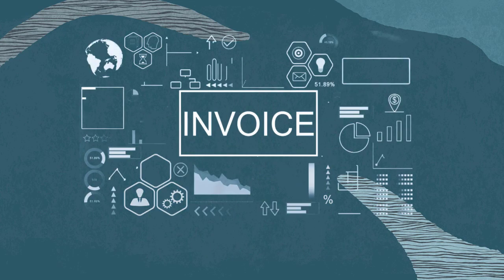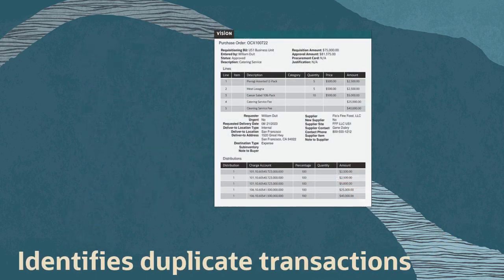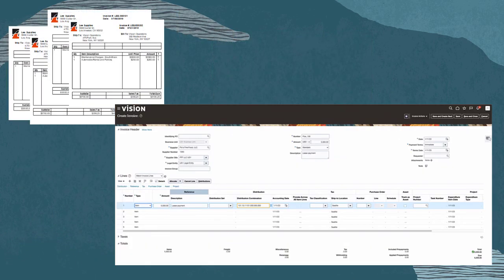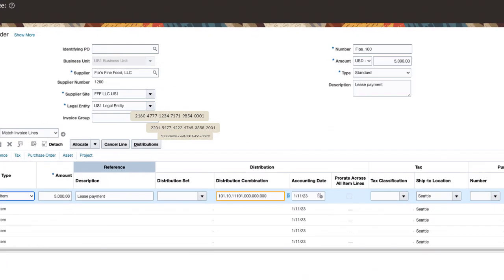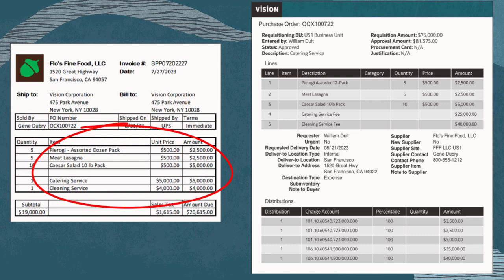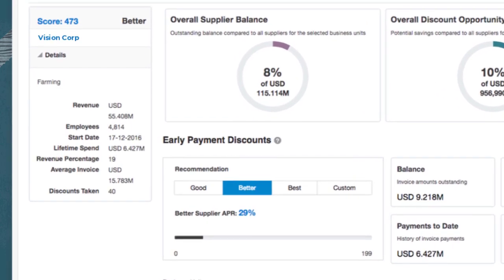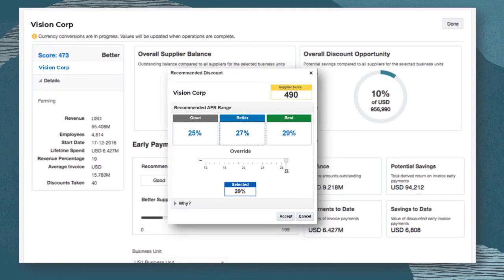In Payables, we implement AI features to accelerate and simplify invoice processing and to identify duplicate transactions. For invoices not associated with purchase orders, we mitigate the repetitive and error-prone task of entering code distributions by predicting and defaulting the code segments. For invoices associated with purchase orders, AI matches invoice lines to purchase order lines. Invoices are ready for payment sooner, allowing you to take advantage of Oracle AI Apps' dynamic discounting, which optimizes working capital and strengthens buyer-supplier relationships.